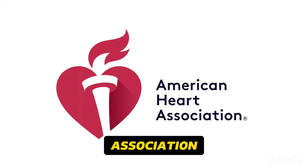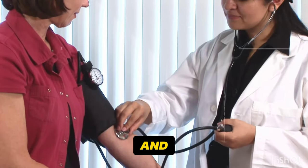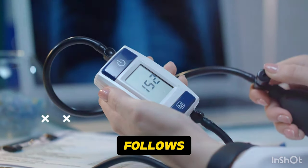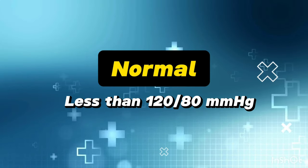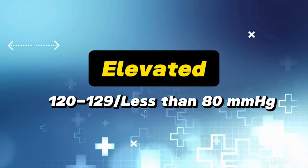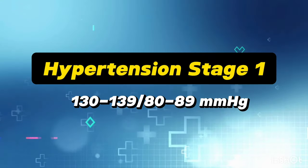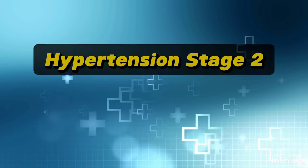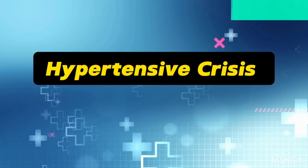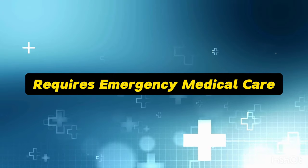I've reviewed the American Heart Association (AHA) and American Diabetes Association (ADA) guidelines on blood pressure measurement and management. The AHA categorizes blood pressure ranges as follows: Normal — less than 120/80 mmHg; Elevated — 120–129, less than 80 mmHg; Hypertension Stage 1 — 130–139/80–89 mmHg; Hypertension Stage 1 — 140/90 mmHg or higher; Hypertensive crisis — over 180/120 mmHg, which requires emergency medical care.